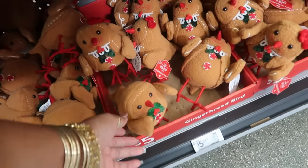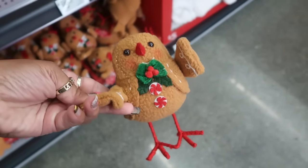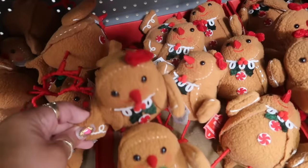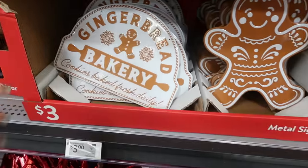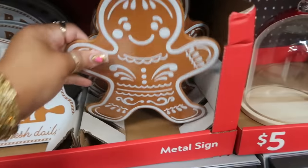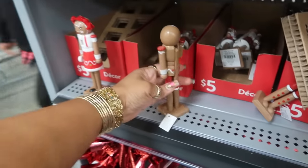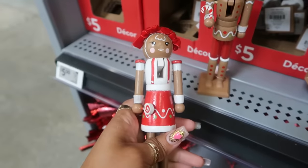Every year Target and all the other stores do little birds — how we got some gingerbread birds this year for five dollars! Who thought of that? So he's the boy and then there's a girl with the bow. These are three-dollar little metal signs. Also three dollars. And just like the big nutcrackers, they have the small ones too — the boy and the girl with her two bows.